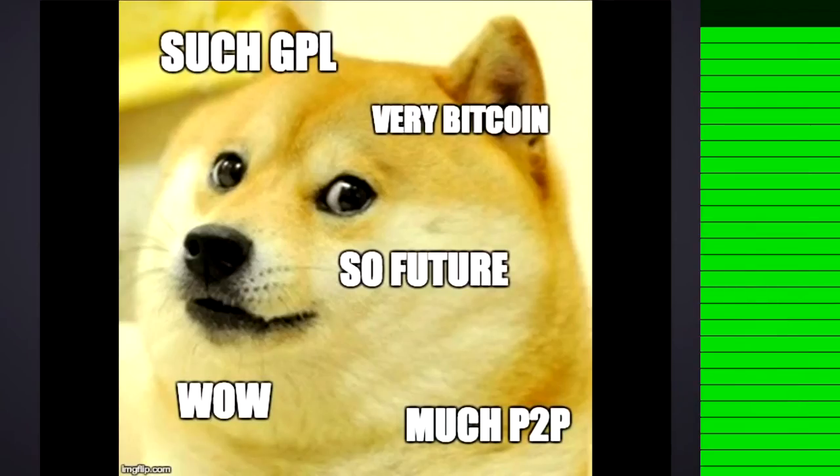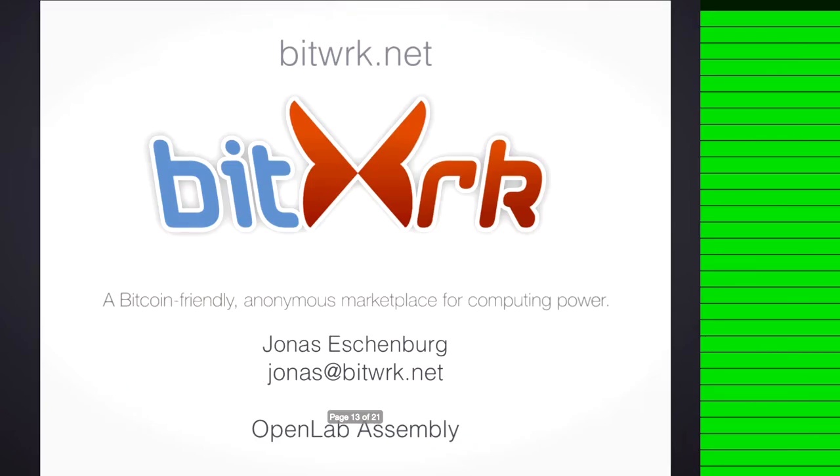But it might still be cool. Bitwork is free software. Both the client and the server are released under the GPL. Please check it out.